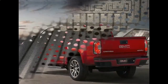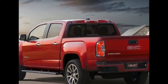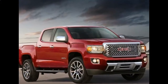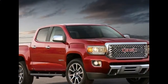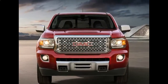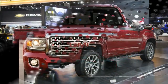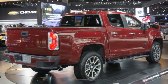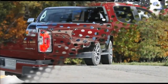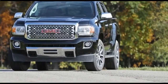Under the hood of the GMC Canyon, we might expect three engine options. The baseline will be a standard 2.5-liter four-cylinder engine powered by gasoline. This one is capable of 200 horsepower and 191 pound-feet of torque, and it will be mated to a 6-speed automatic transmission in RWD or AWD, while a 6-speed manual with 2WD is also available.